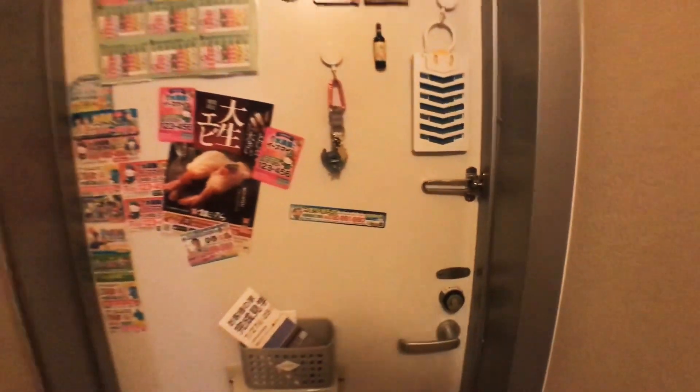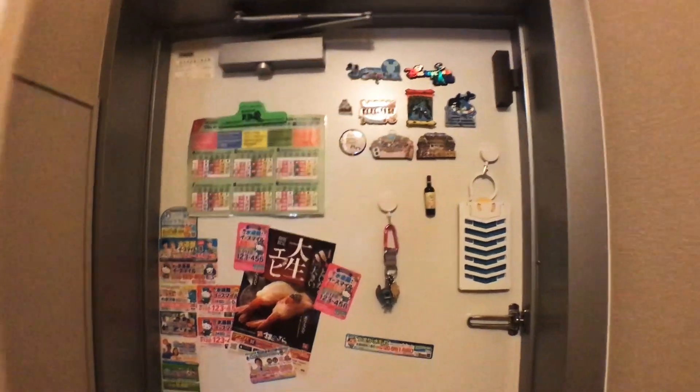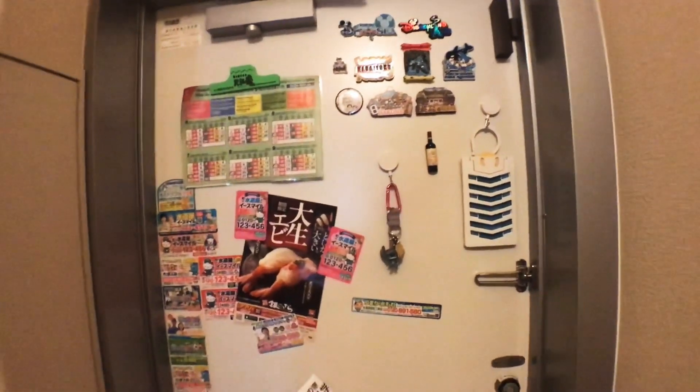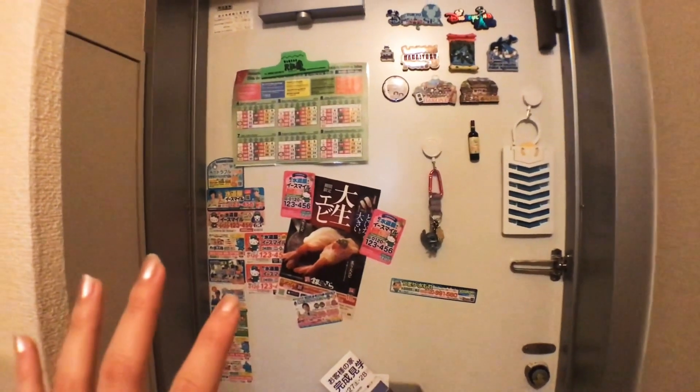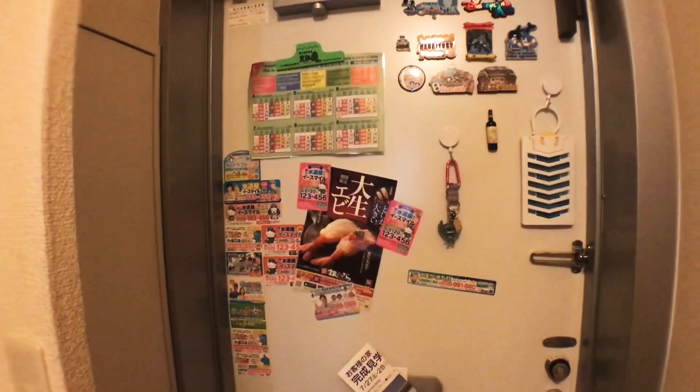Let's start with the front door. This door is metal, so I can stick a lot of things on it. Below it is a genkan, which is where you put your shoes and take them off — because in Japanese homes we don't wear shoes inside. On this wall I have many magnets from my travels all over Japan, and also magnet advertisements that come through my mail slot.